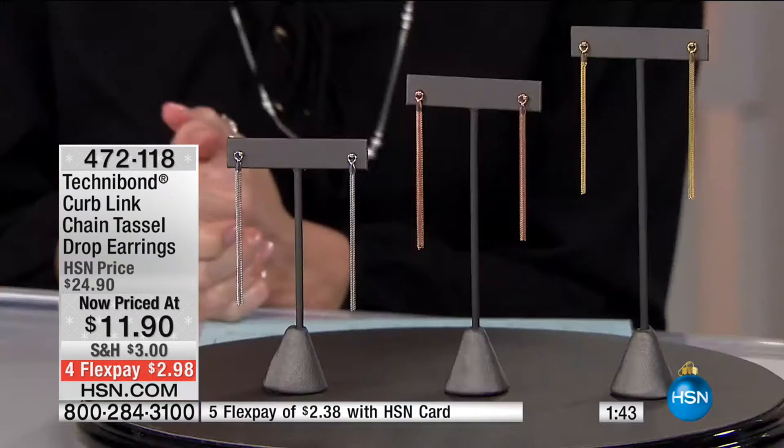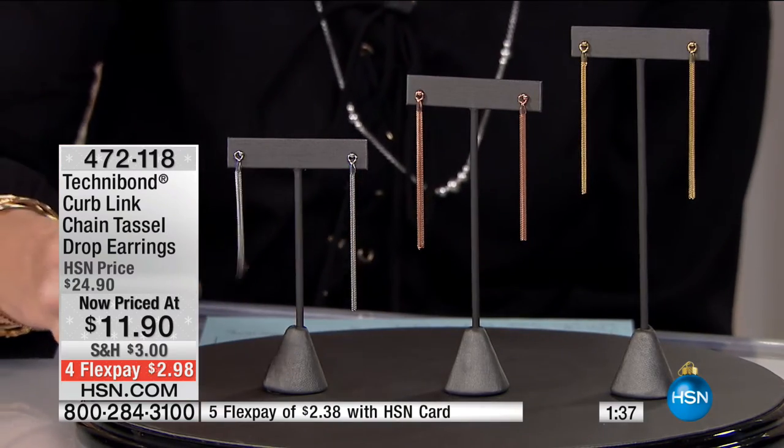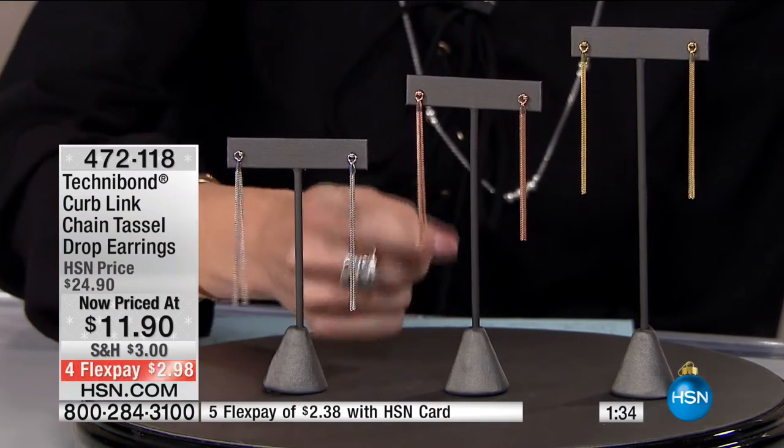HSN has been here 39 years. Tens of millions of people are doing what you're about to do — make their very first purchase. You don't even have to outlay $11.90; you outlay the first payment of less than $3. We'll ship within 7 to 10 working days and you can return all the way through to the end of January 2017 if for any reason these are not the most beautiful earrings you've seen at this price point.